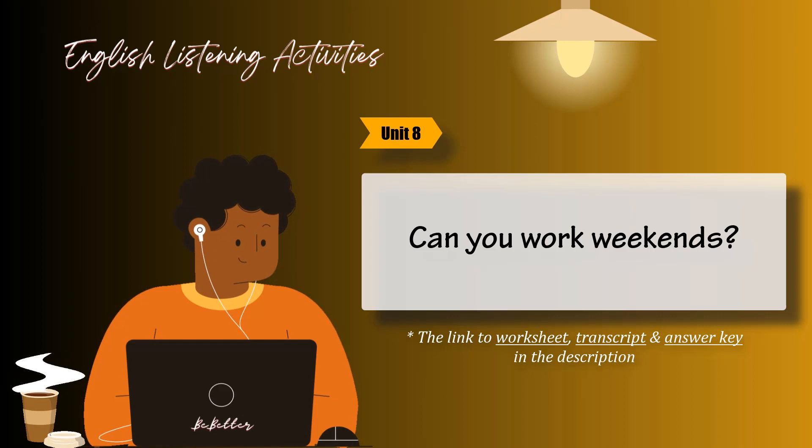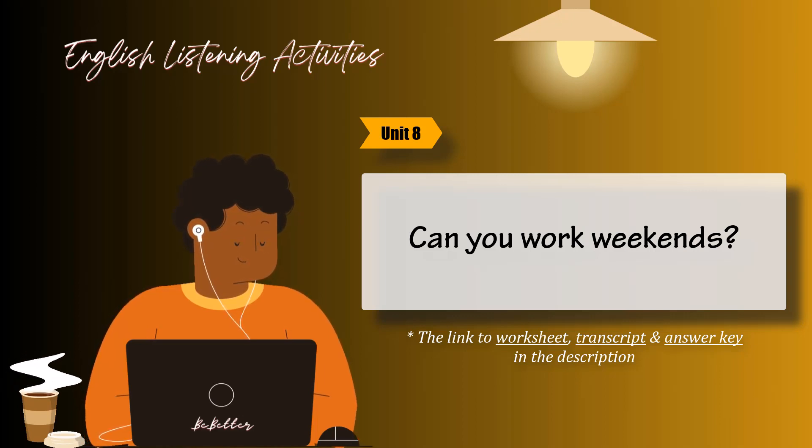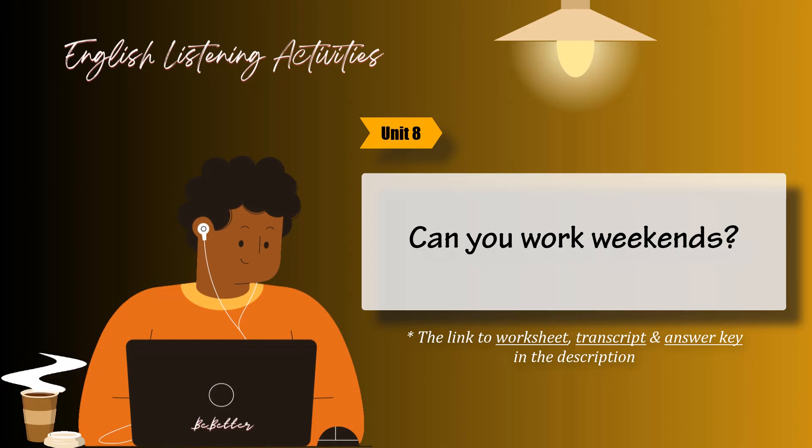In focus: Prestigious careers. Respondents to a 2001 survey rated doctors, teachers, and scientists as the three most prestigious professions from a list of 17. The three least prestigious jobs were banker, accountant, and business person. What are the most prestigious professions in your country? What are the least prestigious? Why do you think people respect certain professions over others? I think teachers get a lot of prestige because it's such a difficult job. Politicians don't get any respect in my country — people think they're dishonest. I think nurses...